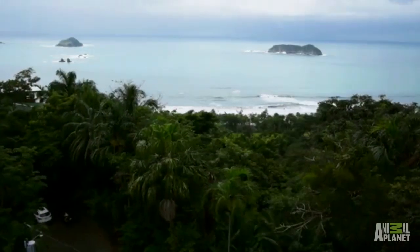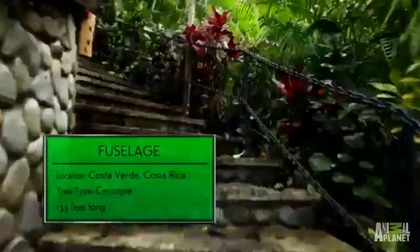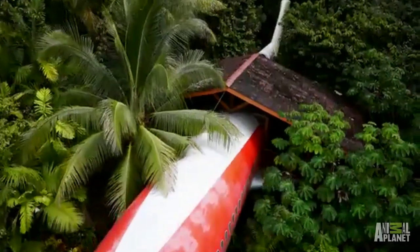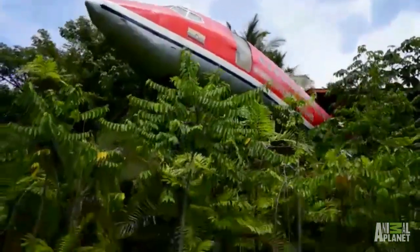Two hours south of San Jose on Costa Rica's Pacific Coast lies the Costa Verde Resort, home to the Fuselage Treehouse. This vintage Boeing 727 was rescued from a scrapyard and shipped piece by piece to its new home, soaring over a grove of cercopia trees.